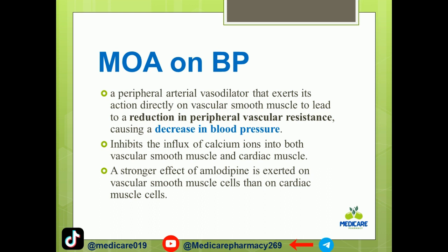This vasodilation leads to a decrease in peripheral vascular resistance, which is the mechanism for treating blood pressure. The stronger effect of amlodipine is exerted on vascular smooth muscles than on cardiac muscles.